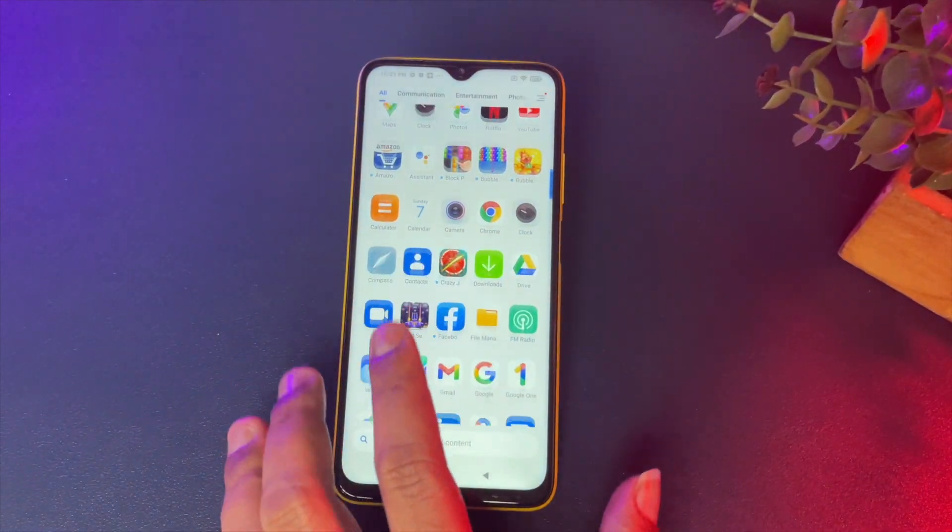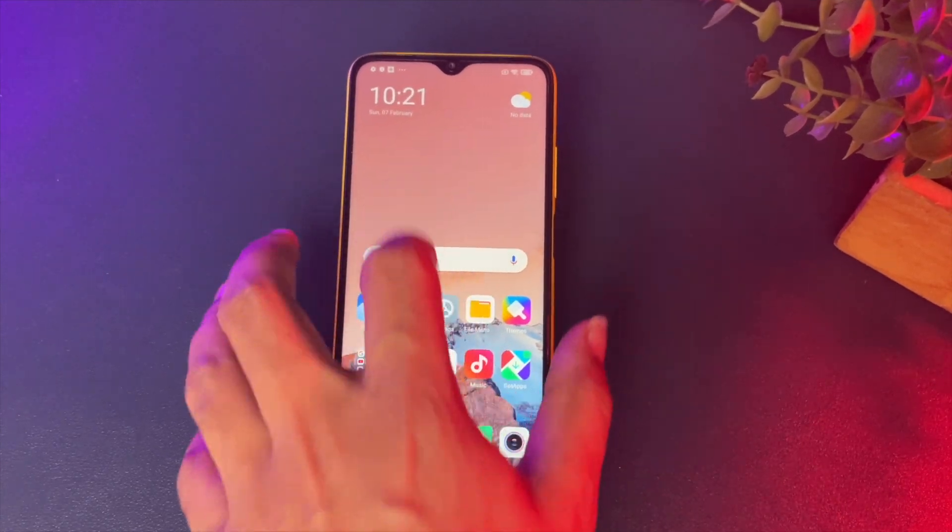You can feel there is some compromise in certain areas. For software, it runs MiUI for POCO on top of Android 10. It uses the latest version of MiUI, which is feature-rich and offers a great UI experience. POCO's MiUI is ad-free, unlike Redmi smartphones, and offers customization, themes, and dual apps.